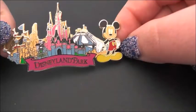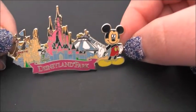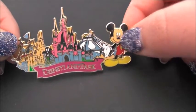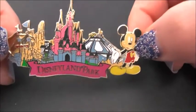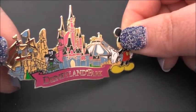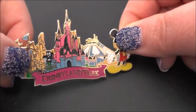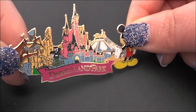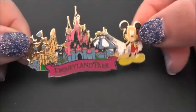Another Disneyland Paris pin has 'Disneyland Park' written on it. It's got Mickey Mouse and Sleeping Beauty Castle — not Cinderella's Castle, that's the one in Paris — along with Space Mountain and what looks like Big Thunder Mountain, and what might be a pirate ship for Pirates of the Caribbean. It's quite a long pin and I really like it.